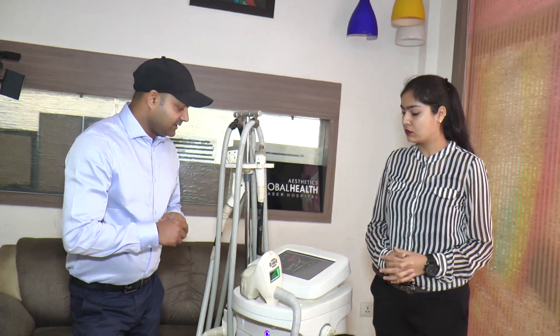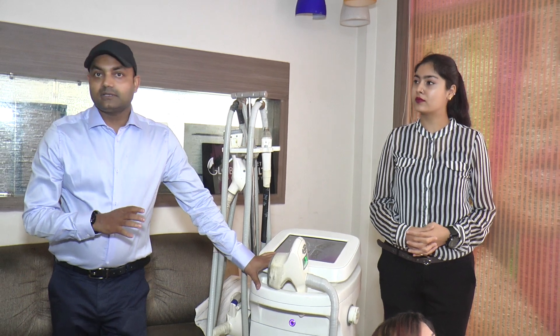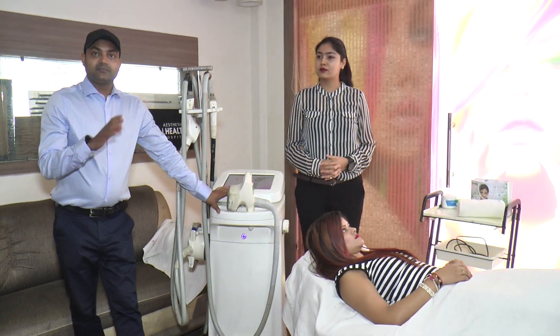What do we do? We are going to permanently destroy and reduce unwanted fat. If we use a 12-sitting protocol, we can reduce approximately 4 to 5 inches of fat.